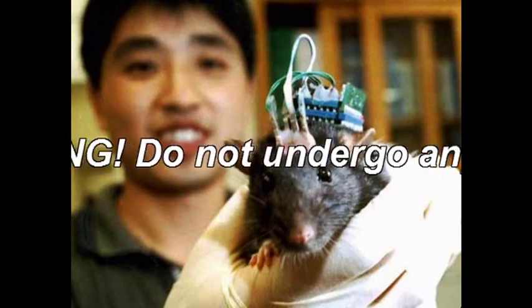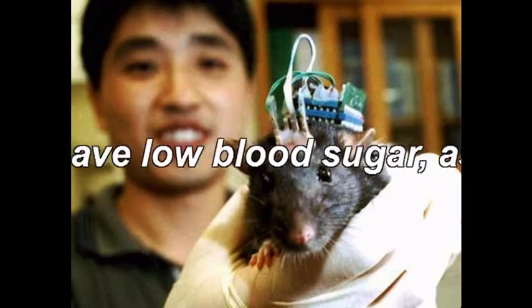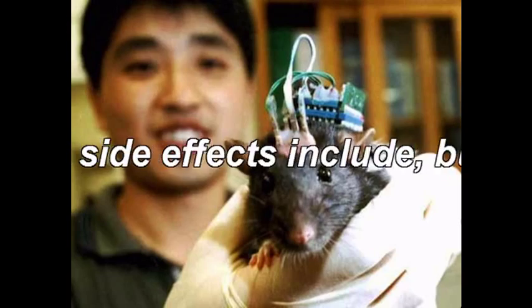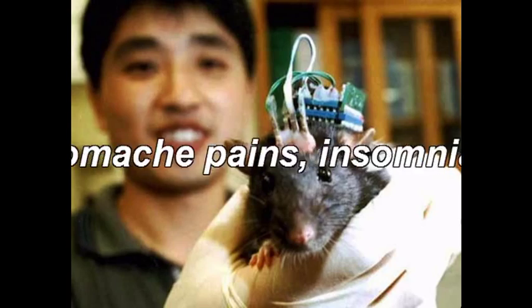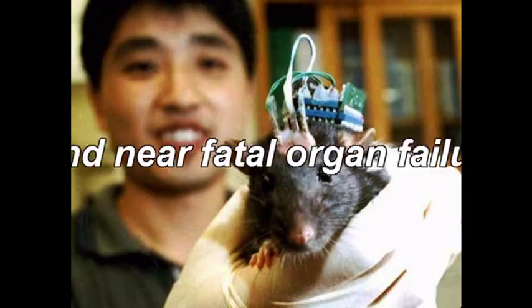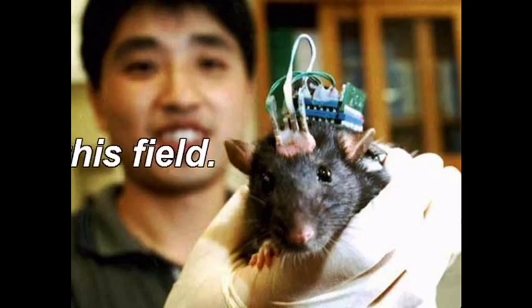Do not undergo any kind of enzymatic biofuel cell experimentation if you have low blood sugar, as the consequences could be dire. Possible side effects include, but are not limited to: drowsiness, headaches, nausea, stomach pains, insomnia, dizziness, hallucinations, and near-fatal organ failure. Consult your doctor before undergoing any tests in this field.